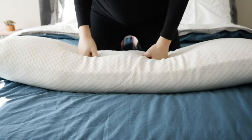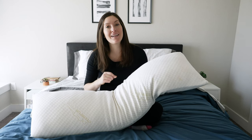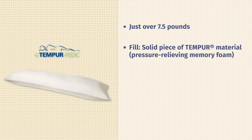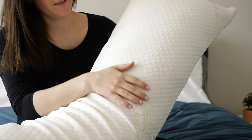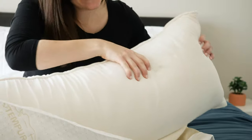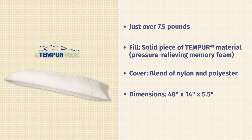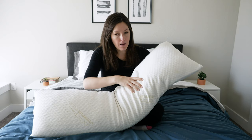The next pillow on my list is the Tempur-Pedic body pillow. You may be familiar with Tempur-Pedic as a well-known mattress brand, but they also make a really awesome pillow. This is about as firm and supportive as memory foam body pillows get. It weighs seven and a half pounds and is a solid piece of Tempur material — basically proprietary memory foam. The outside cover is a mix of nylon and polyester with a soft knit feel, a bit of stretch, and good breathability. You can remove the cover and wash and dry it separately.